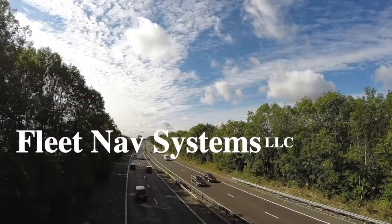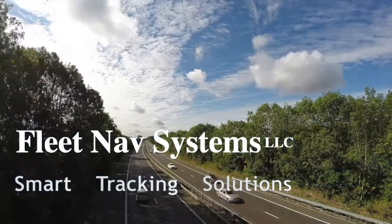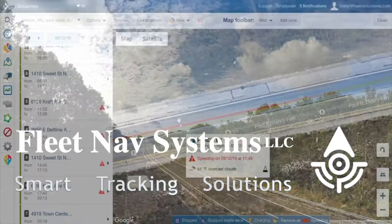My favorite part of working with Fleet Nav is the support, the report. The website is great. It's very user friendly. It seems very obvious what you need to do. It has all the information right there.